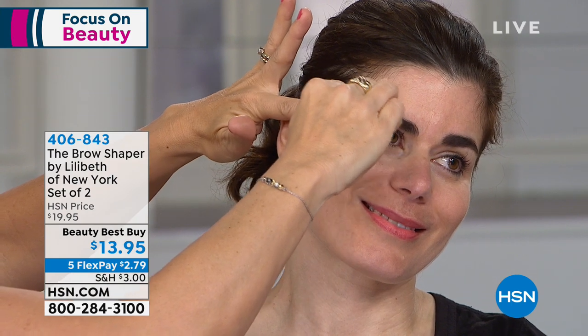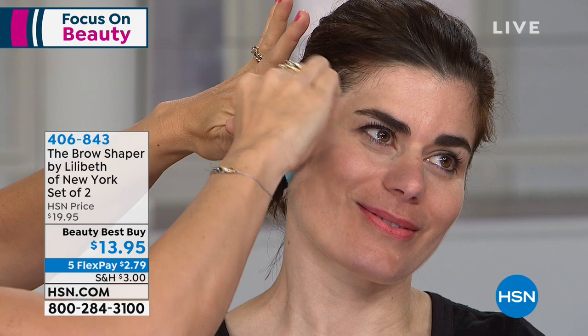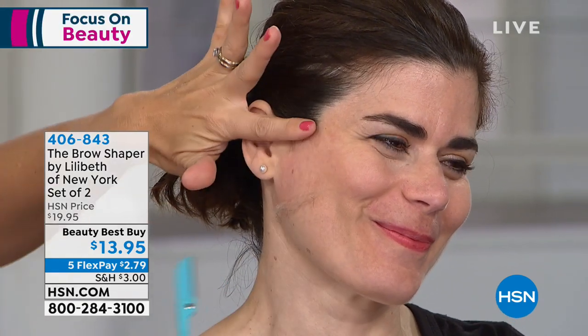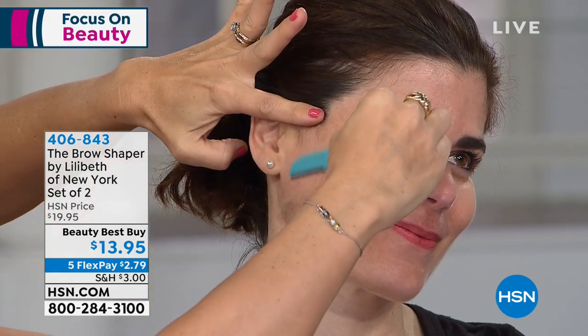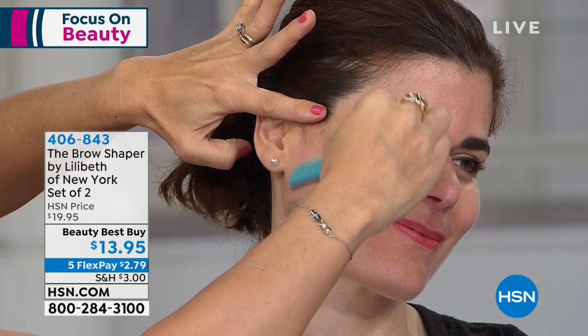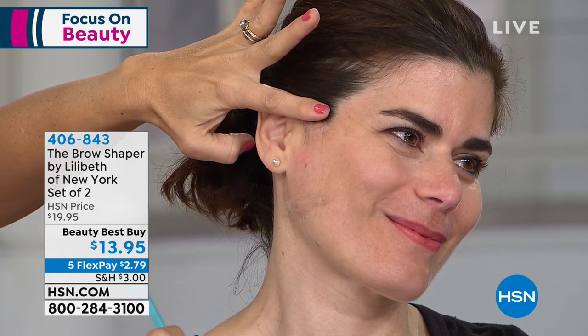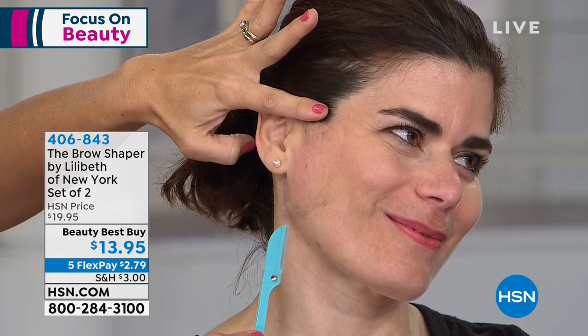Right, they call it dermaplaning. It's similar to that, but it's a fraction of the cost. I'm going to move this so you can see — hello, peach fuzz! Hello, unwanted hair! And guess what? It's not going to create a different regrowth. I get a lot of questions about whether my hair is going to come back thicker or longer or stronger. No. Your hair will come back exactly the same.